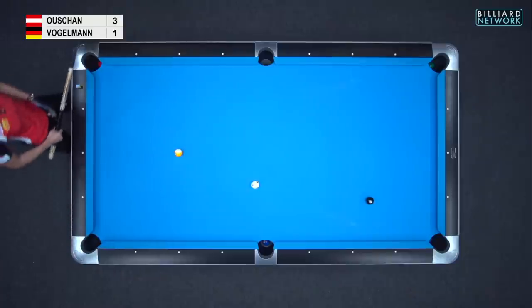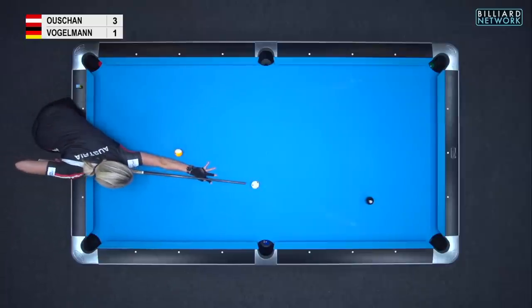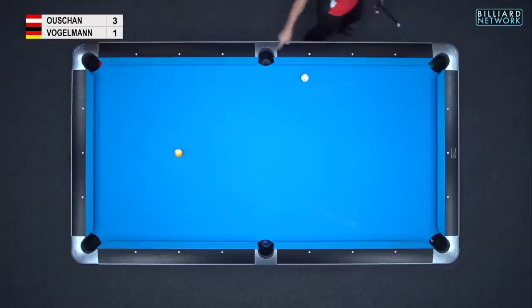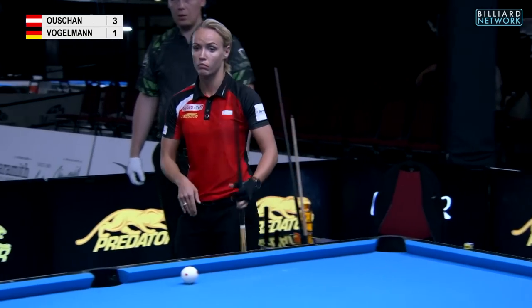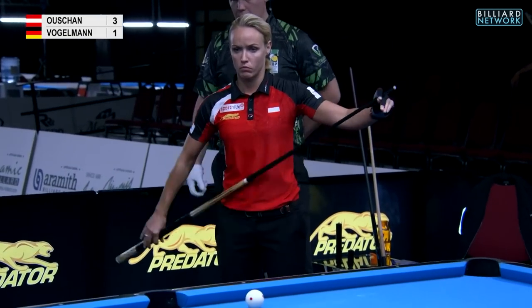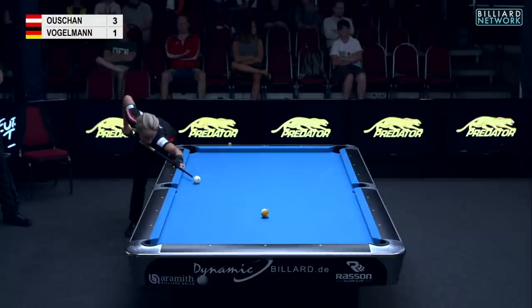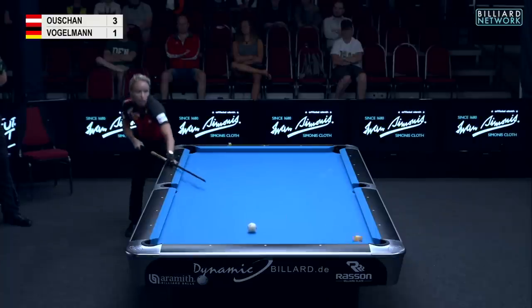All going pretty smoothly for Jasmine — she's creating it all herself. She'd have loved to be a bit closer on the nine, but with the 3-1 lead she's built up and so many balls potted, I'd put my money on her to make this one and take a 4-1 lead in the race to 7. There we go.